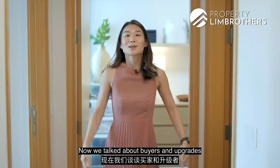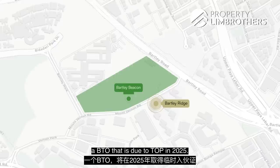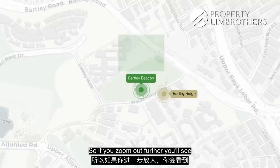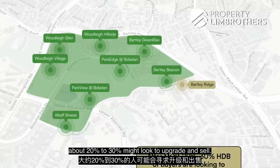Where are these buyers and upgraders coming from? If you zoom out on the map, you can see there's a plot next door under construction — Bartley Beacon, a BTO due to TOP in 2025. There are at least seven other BTO plots in the region that will TOP between 2022 and 2025. When these 8,000-plus units MOP, about 20 to 30% might look to upgrade, forming a ready pool of buyers looking to upgrade into the region.